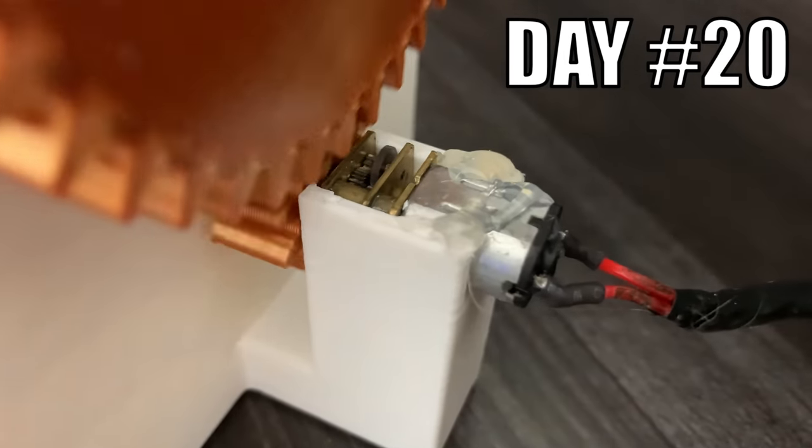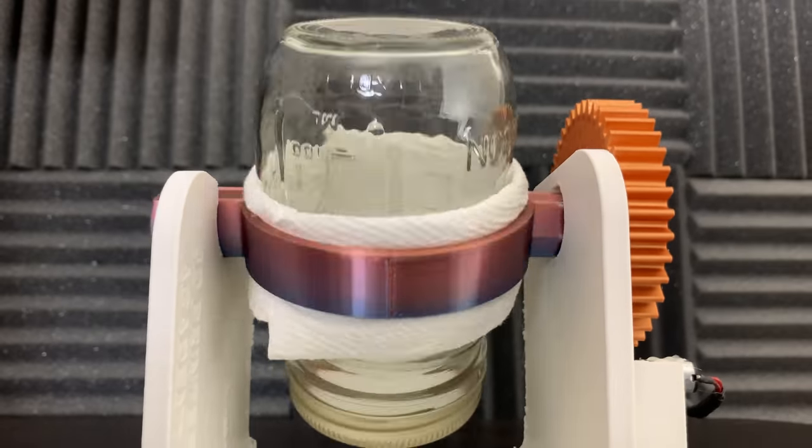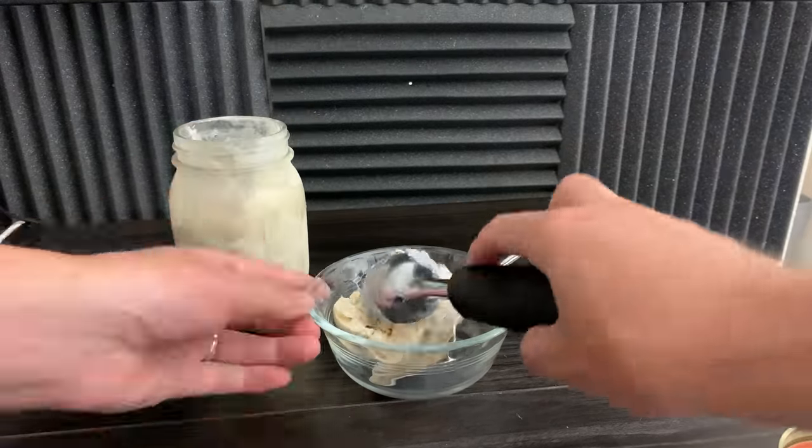Day 20. I designed and 3D printed an ice cream machine that uses any ordinary sized jar. The whole contraption is placed in the freezer and is powered by a small DC motor. It makes really good ice cream.